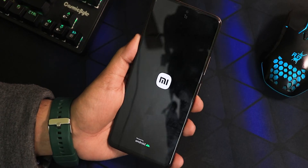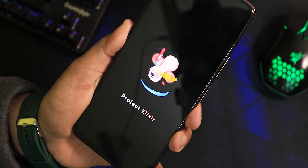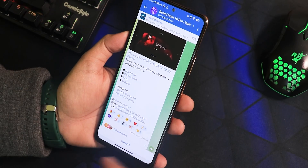What is up guys, this is Jado back with another video on the Redmi Note 10 Pro. Today I'm gonna be showing you the latest Project Elixir ROM — the build date is 7th January 2024, and this is based on Android 14. You can check out the flashing guide from the description box below.